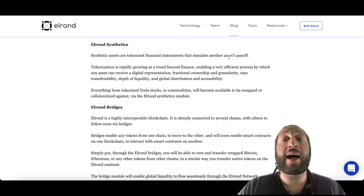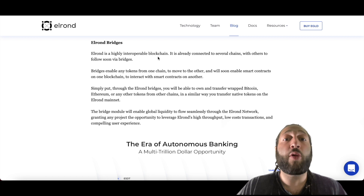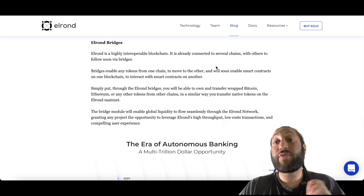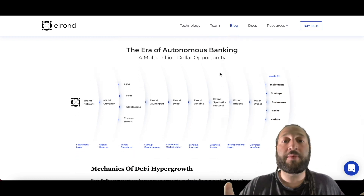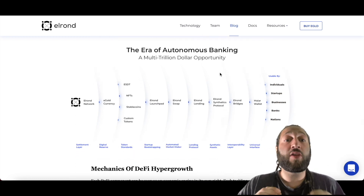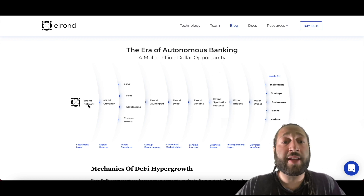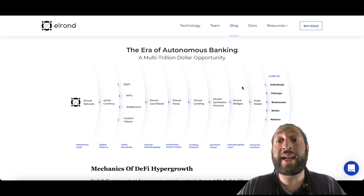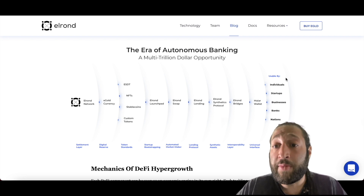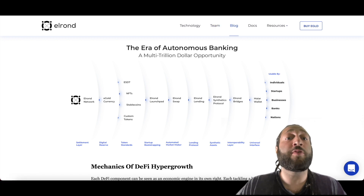Elrond Bridges connect this highly interoperable blockchain to several chains already, with more to follow via bridges. You can see the era of autonomous banking — a multi-trillion dollar opportunity made possible by the Elrond network, with a ton to offer. Individuals, startups, businesses, banks, and nations can all use Elrond at their own comfort level.